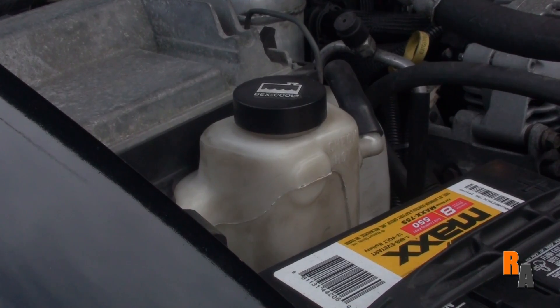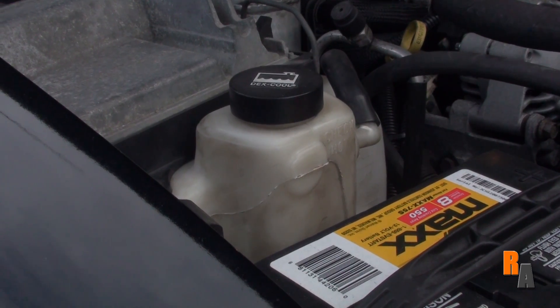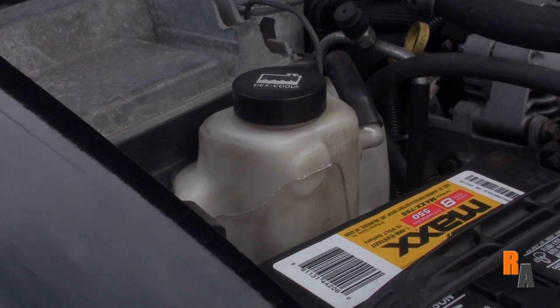Never unscrew the cap after your car has been running, as you may be severely injured by the vapor that will escape. Always make sure your coolant is between the lines, generally located on the side of the reservoir.